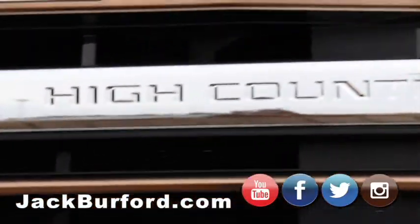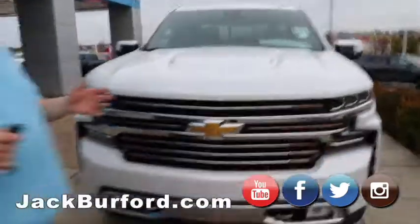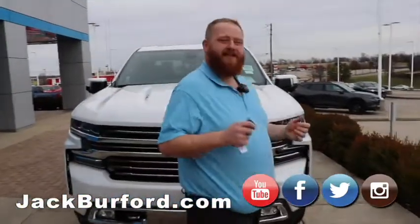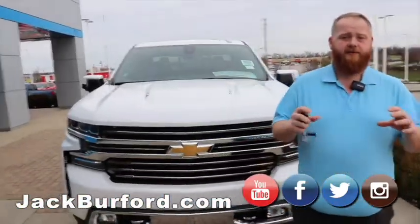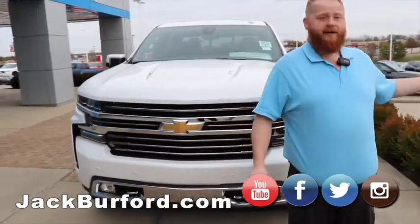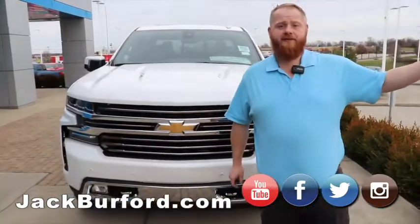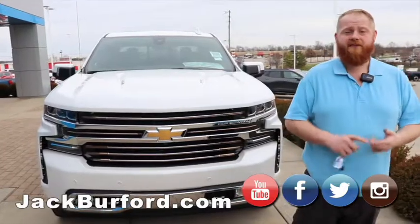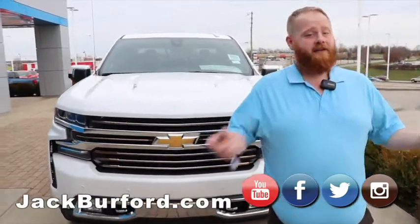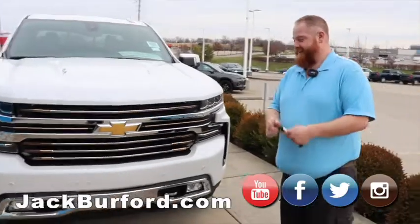they go to jackburford.com. The stock number is 10113. Put that in the search bar or search high country and it'll pop up and you'll find this truck. Come check us out in person at 819 Eastern Bypass, right across from Walmart and Lowe's. Check us out on all the social media — Facebook, Twitter, Instagram, and YouTube. You work hard on that YouTube, don't you Randy? I do, I try.